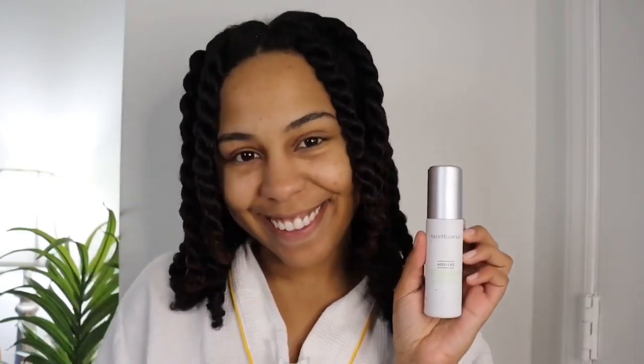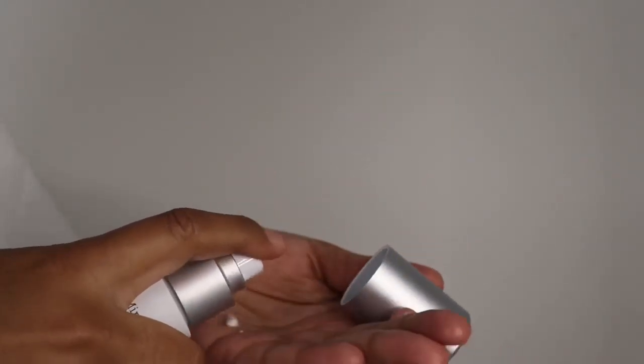For my nighttime routine, I always start with a clean face. I start with the night concentrate, which is like a lightweight lotion — it's 10% phytoretinol. The ingredients work together to improve the texture and the smoothness of your skin. Next, I like to follow with the eye cream, which is super hydrating.